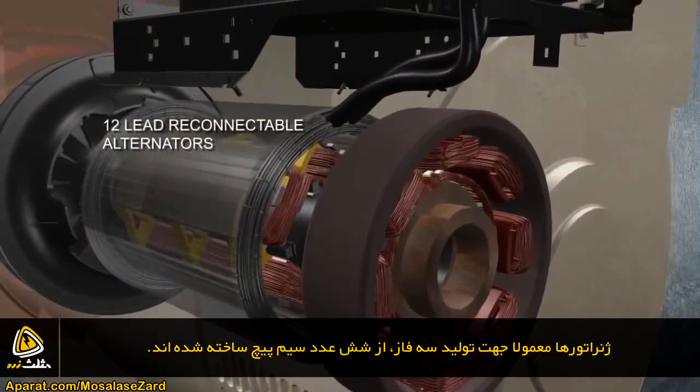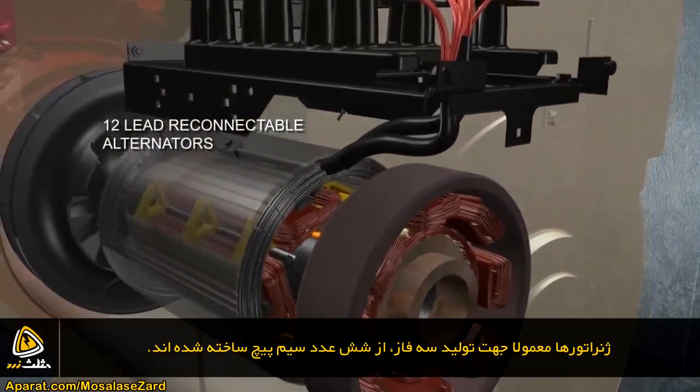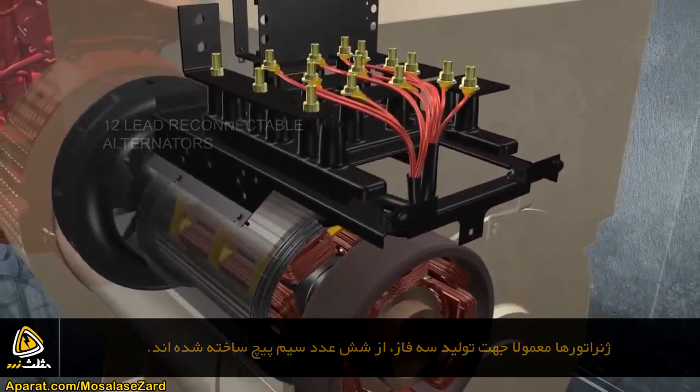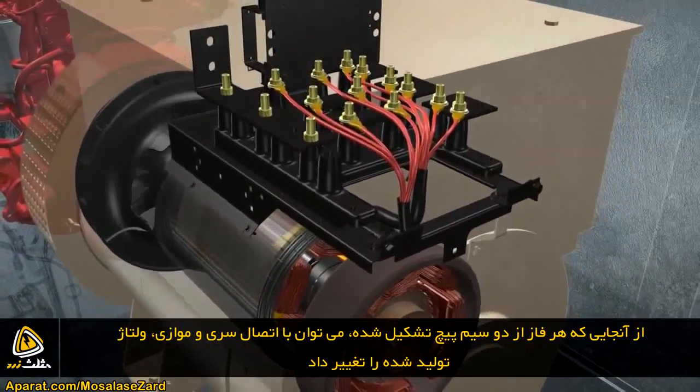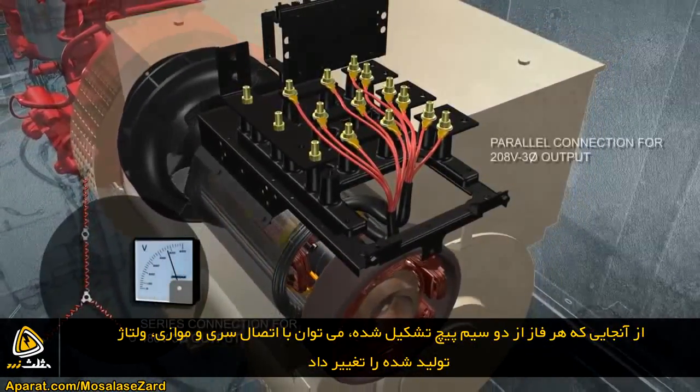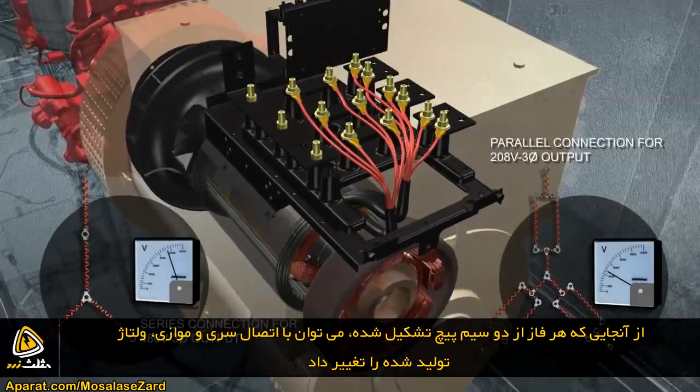Doosan Mobile Generators also include alternators with six coils wound into the stator. This provides three voltage sources, or phases. Because each phase combines two coils of wire, the sources can be connected in series for high voltage applications, or in parallel for low voltage needs.